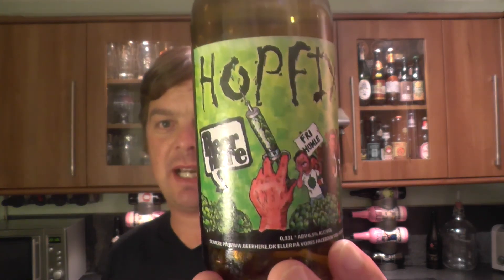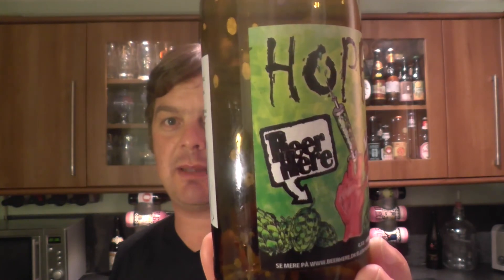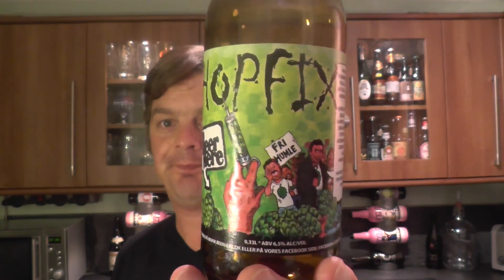Carry on brewing great beer, Beer Here. I'm going to rate this — Beer Here Hopfix at 6.5% ABV gets a 9 out of 10. It's a 9 out of 10 from Real Little Craft Beer, a very very solid rating from me. I'm going to go away and enjoy this now. Thanks for watching — put your comments in the comments box, please subscribe to our daily beer reviews. Cheers!